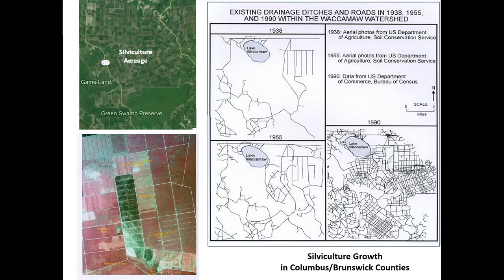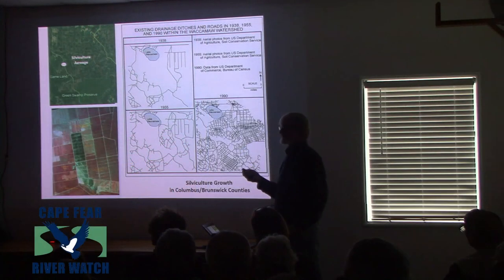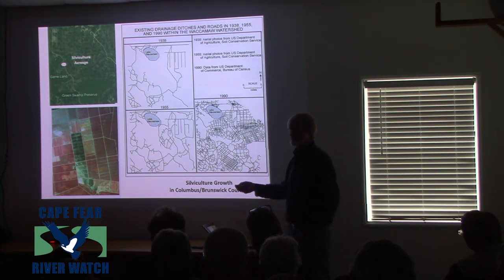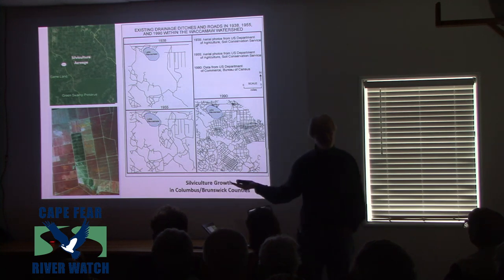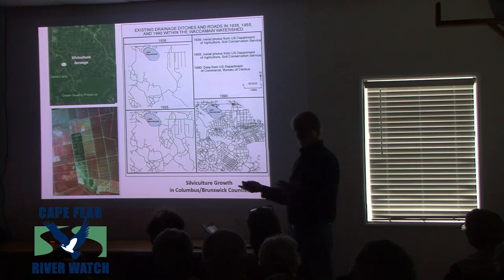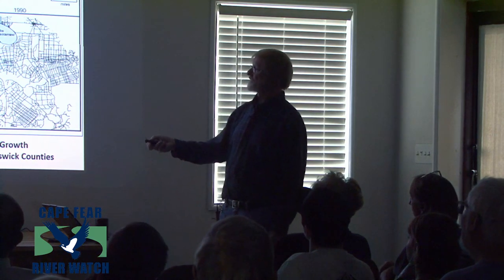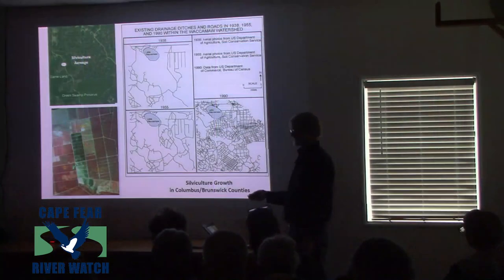Then there's agriculture. Looking at the Green Swamp Preserve, all those little squares are pine plantations. This is a false-color infrared map — the redder it is, the more vegetation. Some areas were cut recently, some are now planted and starting to grow, and the mature ones will be harvested at 30 to 40 years. Fortunately, not everything is harvested at once, which gives critters an opportunity to move to other areas. And look at Lake Waccamaw in Columbus County — you see that straight line? Nature didn't do it. Humans went in and ditched and roaded to lower the water table so pine plantations could be put in.